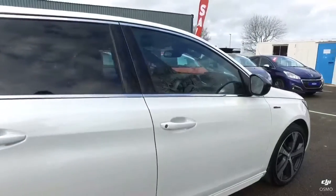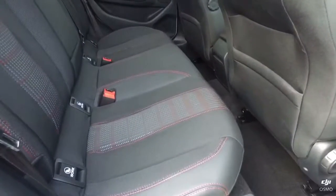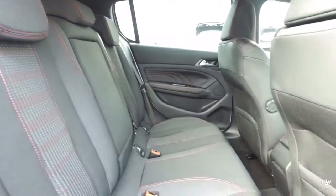Now I've shown you the paintwork, let me show you the condition of the inside of the 308. The rear seats of this 308 GT Line are in immaculate condition with no marks at all, and that's also the same for the footwells and the headlining.